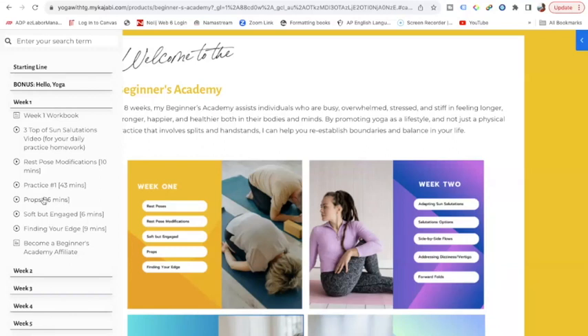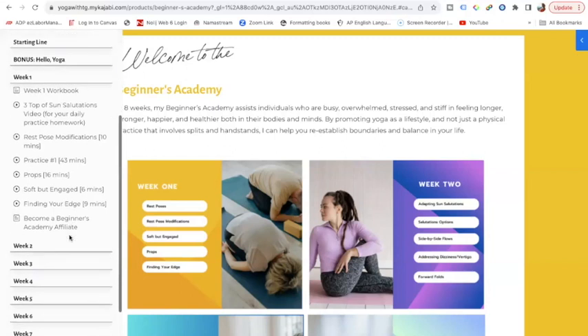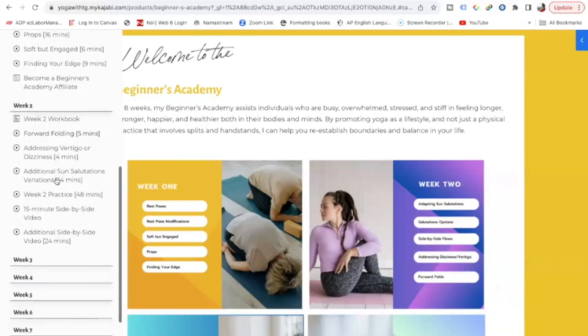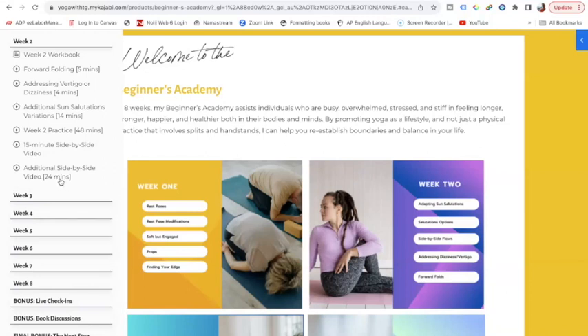So maybe you log in over lunch and say, I'm going to watch the 16-minute video because I have time for that — I'll come back to the longer one. You can also tell somewhat how much movement or practice there might be. Maybe you're going to practice along with me, maybe you want to watch first, maybe it's a blend of both — however you want to approach this. I have many who join the Beginners Academy who watch first, then decide if they want to practice, repeat the video, and do as much as they want. It's your practice, it's your Academy. You can see each week is built the same way — it starts with a workbook and has all the additional videos and how long they take.